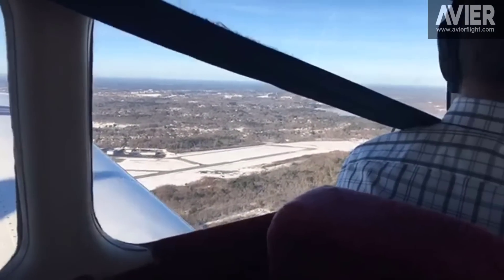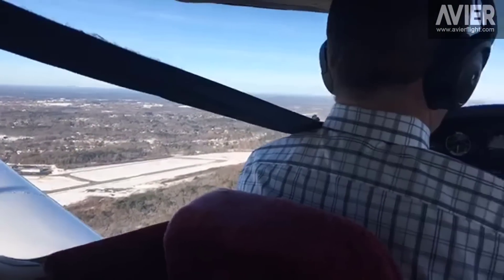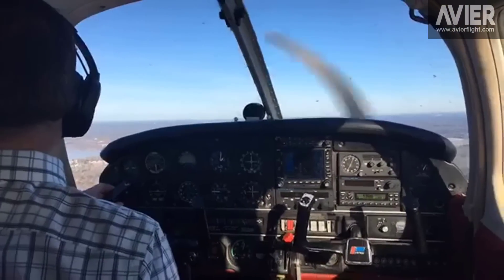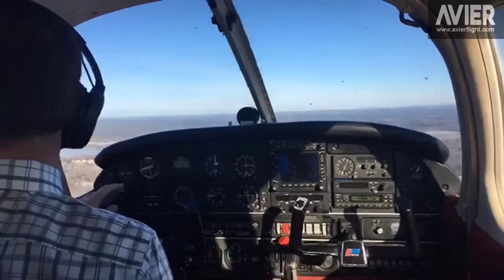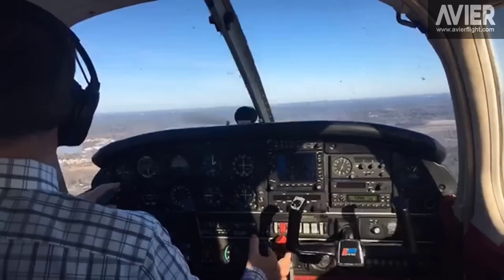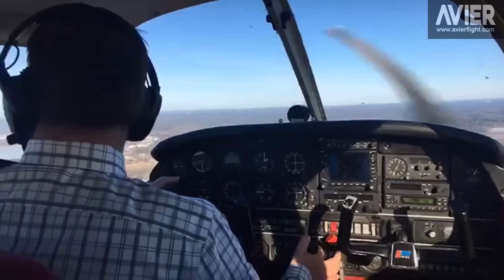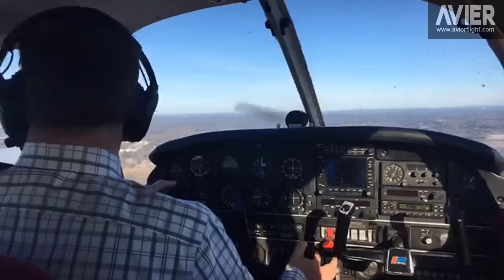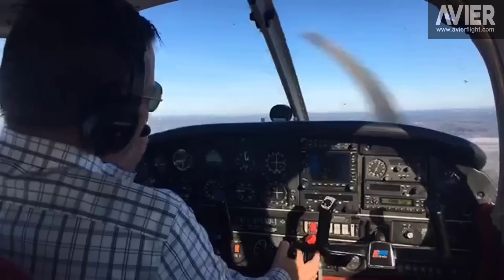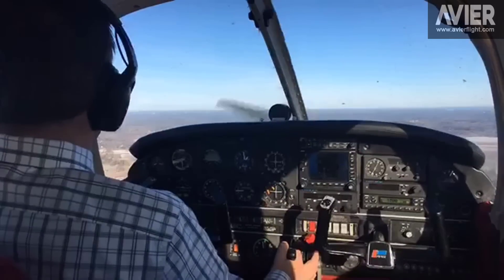Tower, 32480, left downwind 1-6, touch and go. Roger 480, Beverly Tower, runway 1-6 cleared touch and go. The winds are 020 at 5. After this touch and go, make a 180 and plan runway 3-4. Cleared touch and go 1-6, I'll plan the 180 for 3-4, 32480. Yeah, like I said — tailwind. So that's a nice opportunity, we'll demonstrate that.